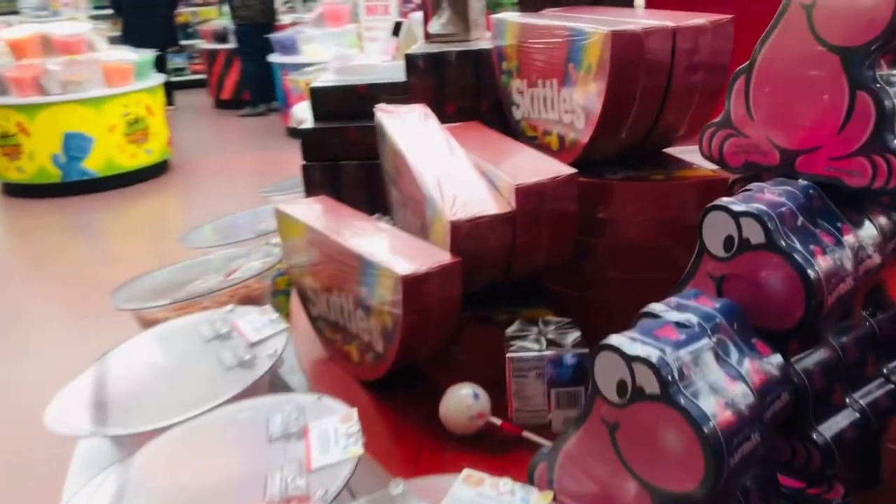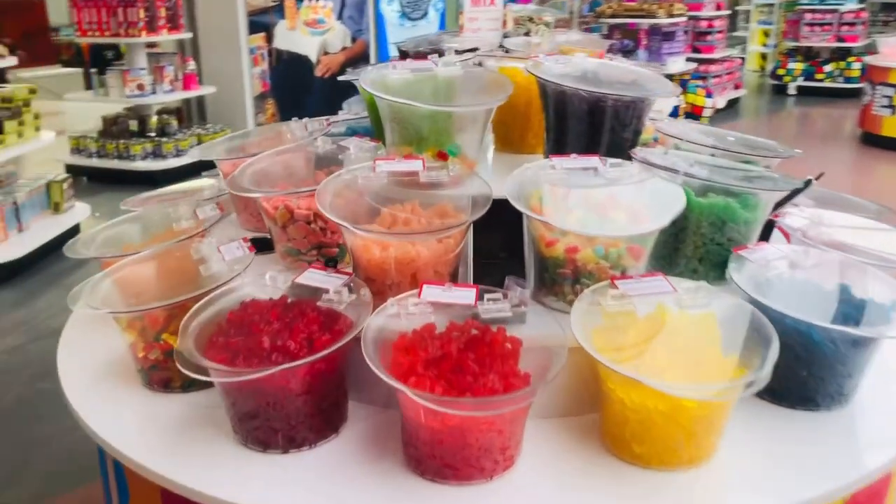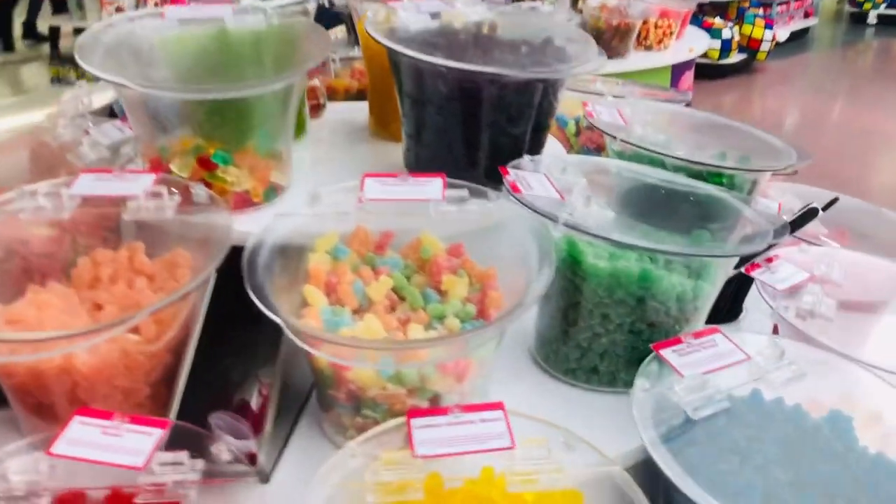I love the M&M's! Wow guys, there are so many Sour Patch flavors here.